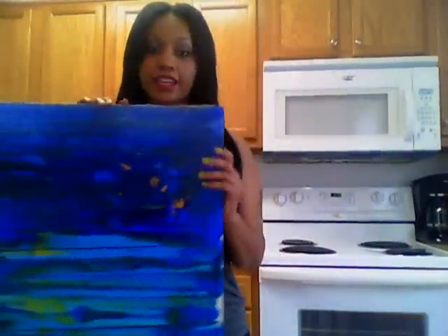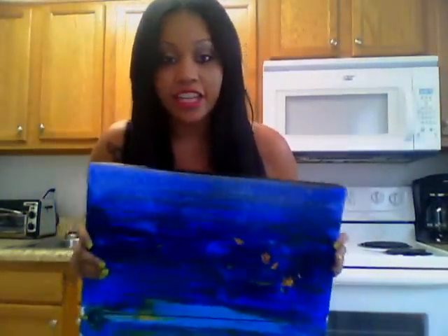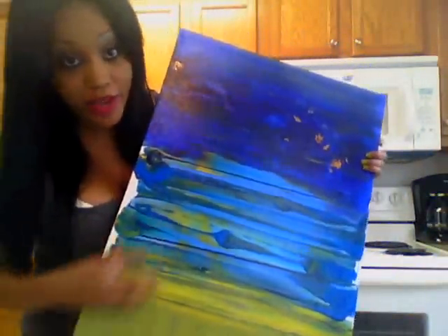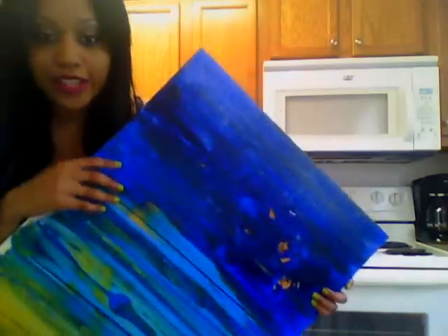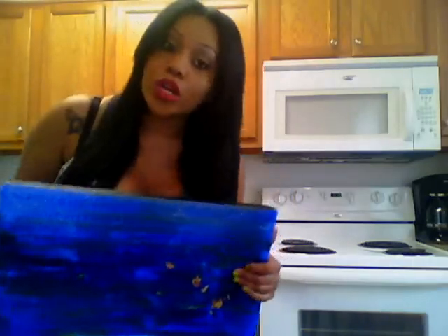Next, I have this big piece. This one is abstract — basically whatever you see in this picture, that's what it is. It doesn't have a specific thing that it is. I like it because it has a cool texture to it. I also glued these little leaves right here — those are actually real leaves that I glued on.